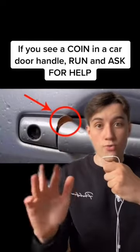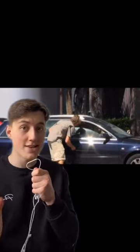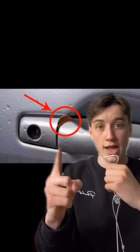If you see a coin in a car door handle, run and ask for help. Car thieves have come up with a devious way of stealing your family's vehicles. They put a penny or another coin in the car door handle, just like this.